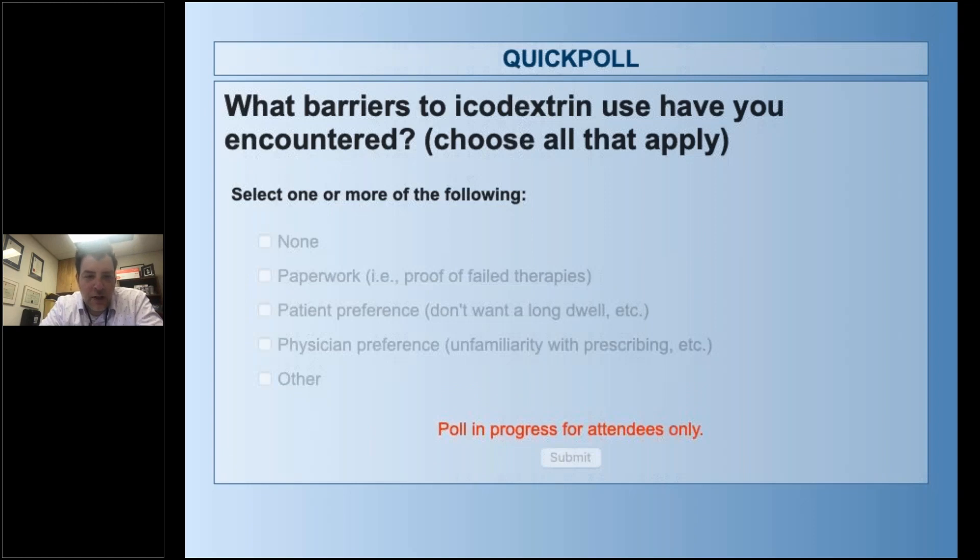The next poll question: what barriers to icodextrin use have you encountered? You can choose all that apply. Options include: none, paperwork, patient preference who don't want to have a long dwell, physician preference, and other. Take a few moments to answer, and once you've finished we'll move straight to the presentations.